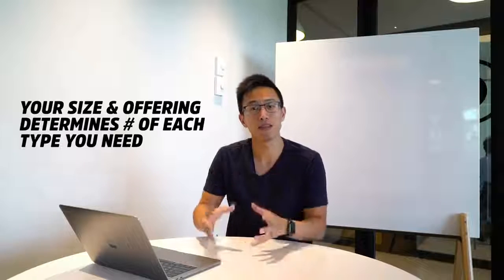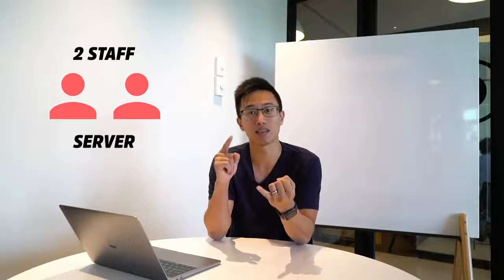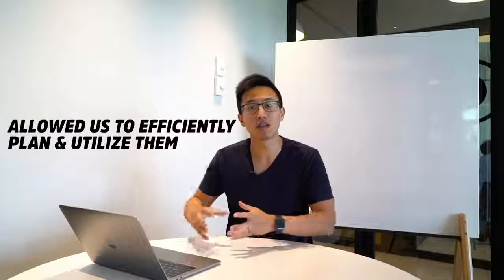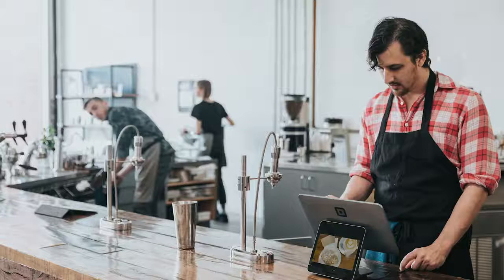A lot of times, depending on the size of your location and your offering, these number of people would vary, which is the reason why some of the times they have overlapping duties. For example, at 720 Sweets, we only have two staff at any given time. They act as a server, a cashier, and a barista at the same time. Because of the fact that we're able to identify the type of talent we need and the number of people, we're able to efficiently plan and utilize them to a point where our labor costs are substantially lower than comparative shops. So it's super important for you to identify the number of staff you need for each of the categories.